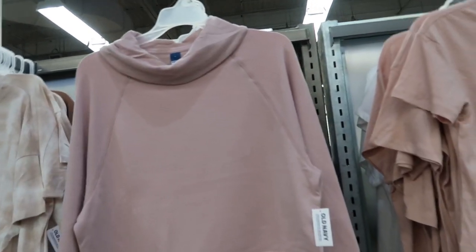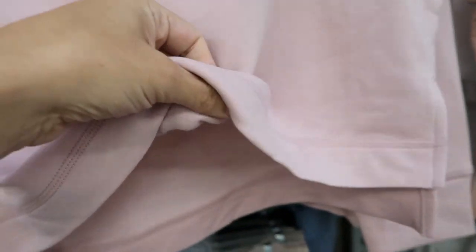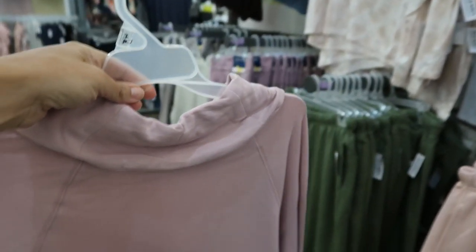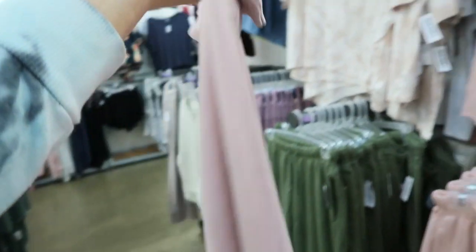Also new are these mock neck sweatshirts — really super soft fleece, very stretchy. These are $29.99. Has a really oversized turtleneck in pink and also in blue.